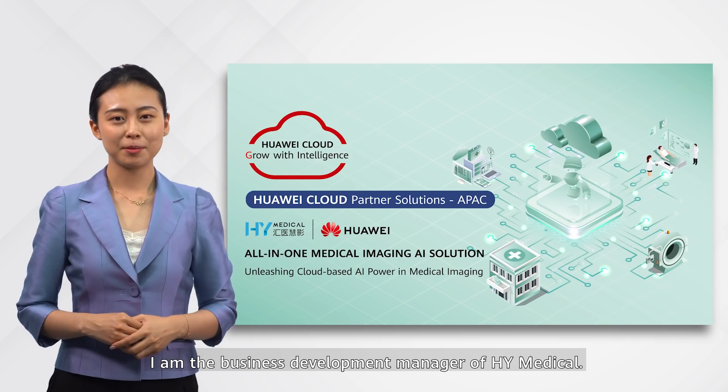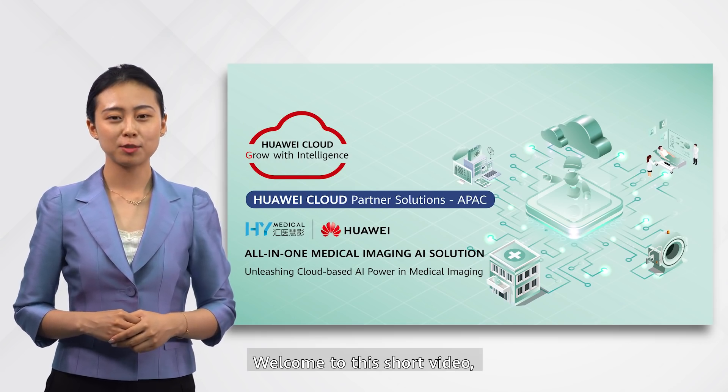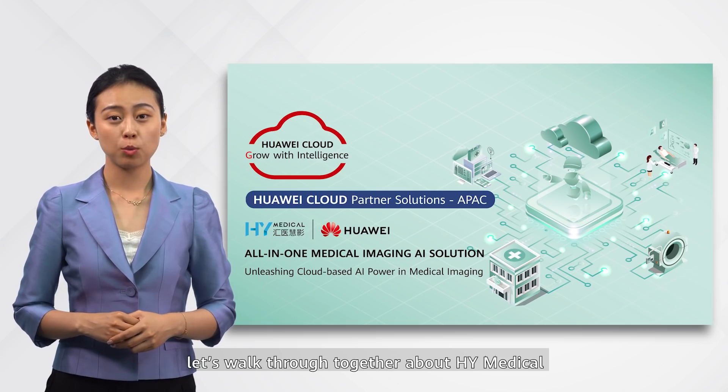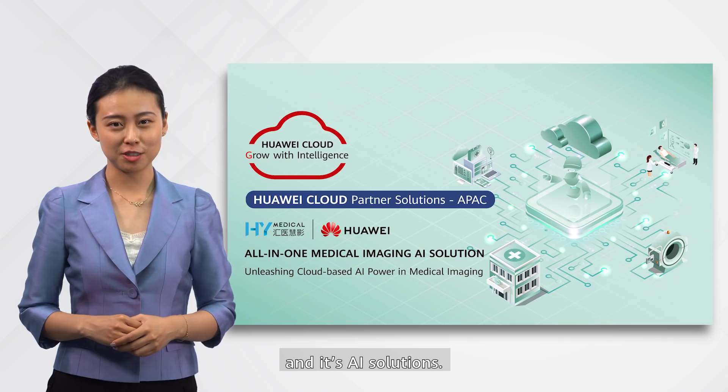This is Jing Wen. I am the Business Development Manager of H4i Medical. Welcome to this short video. Let's walk through together about H4i Medical and its AI solutions.